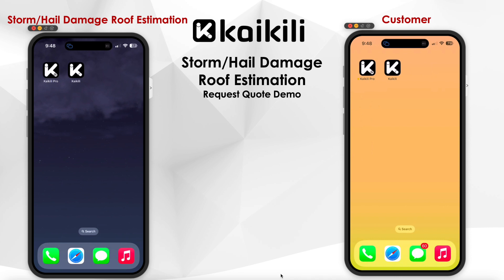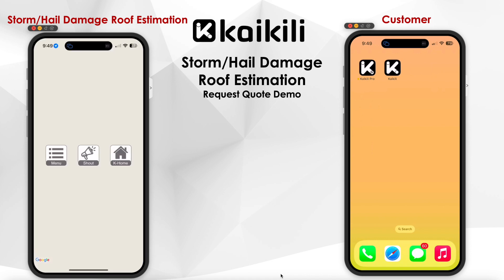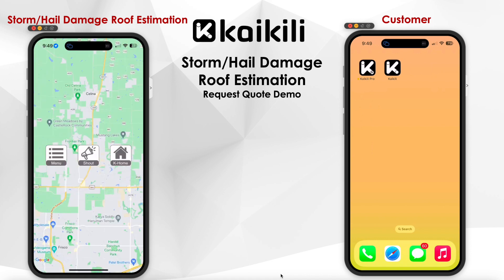Hello, this is Mike, and I'm excited to show you how simple it is for customers to utilize the roof inspector service on the Kaikili platform. With just a few easy steps, customers can easily get an accurate estimate of the repair costs for any storm or hail damage to their roof.